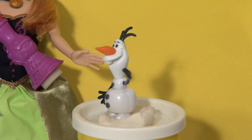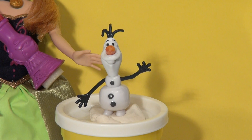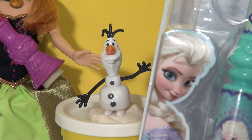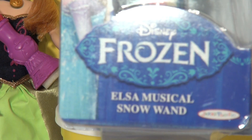We have the real Olaf now. But we have another special treat today — we have just received a brand new toy from the movie Disney Frozen. Can you guess what it is? Look, it's Elsa's musical snow wand!